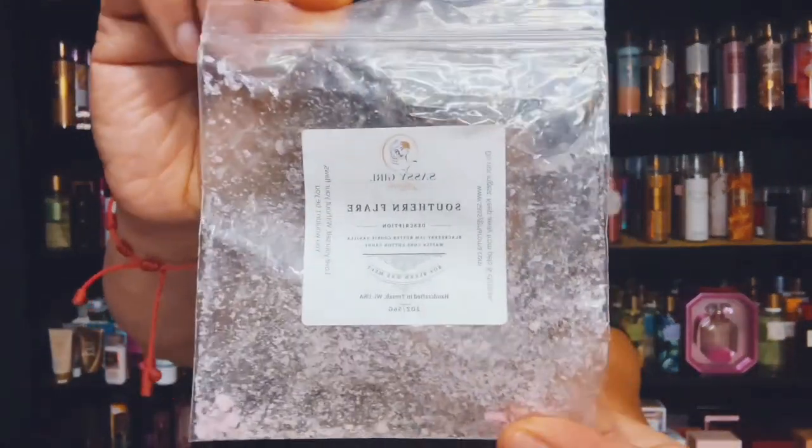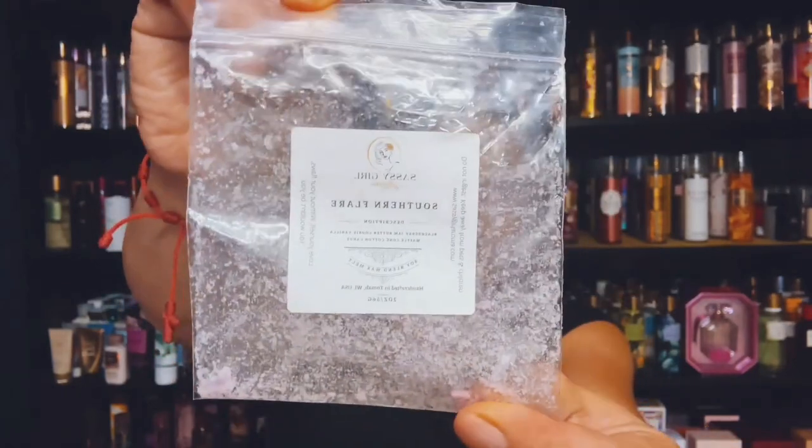I finished up Southern Flare, and it's Blackberry Jam Butter Cookies, Vanilla Waffle Cone, and Cotton Candy, and this is from Sassy Girl Aroma. Sassy is always a good solid for me.